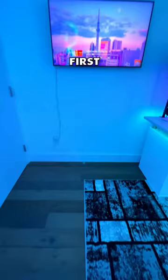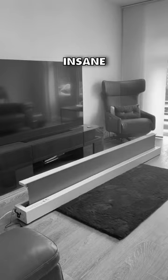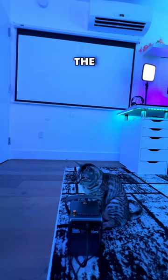First, let's get rid of this TV and replace it with a projector screen. I saw projector screens going on TikTok for insane prices like $2,000, but we're going to use this $80 screen with great reviews on Amazon. And the room already looks way better.